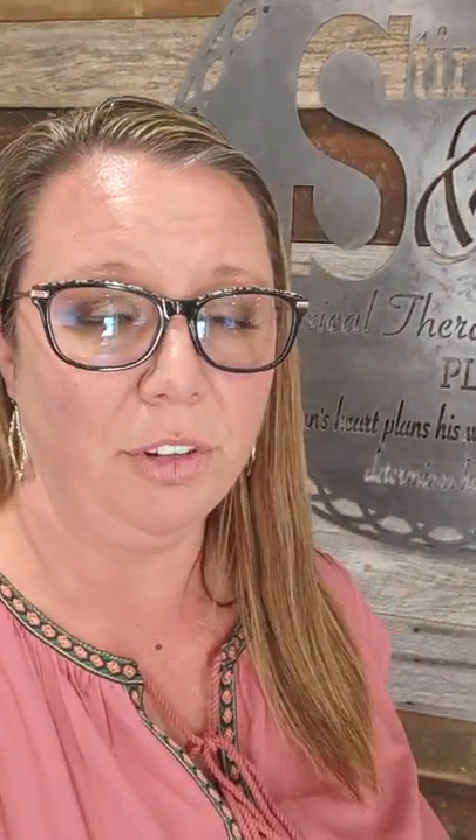Hey there, Dr. Megan Stinson here again with my partner and friend, Dr. Caitlin Voss, and we are going to give you a short three tips to help with low back pain whenever you're sweeping and mopping so that you can do your daily chores without pain medicine, injections, and surgery.